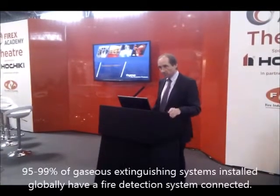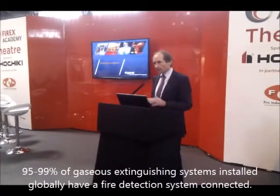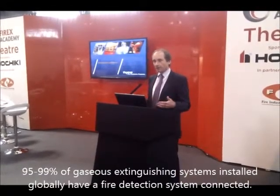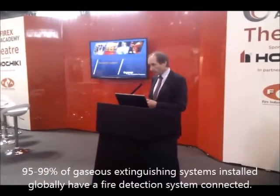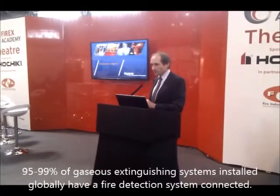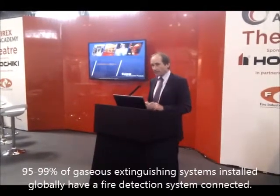Touching briefly on detection systems: the gas extinguishing system is the mechanical part, but you need methods and means to control those systems. 95 to 99% of gas extinguishing systems installed globally have some form of detection system connected to them — typically an automatic detection system — and there are various ways to configure those systems.